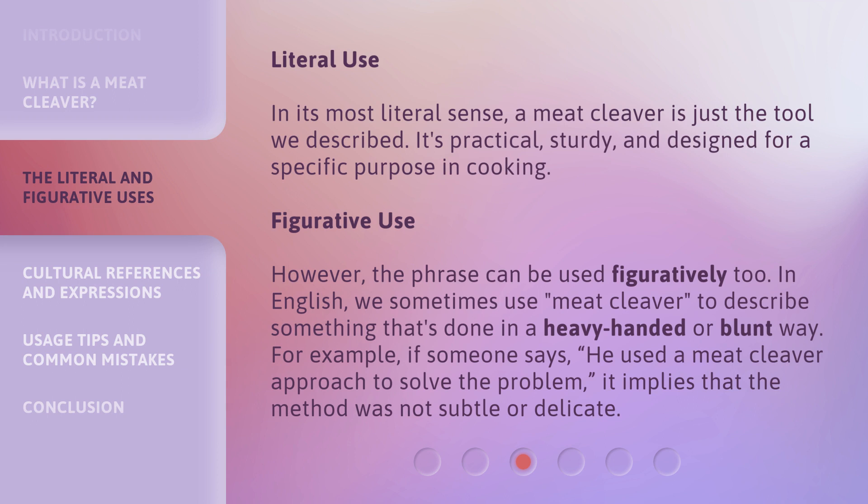Figurative Use: However, the phrase can be used figuratively too. In English, we sometimes use 'meat cleaver' to describe something that's done in a heavy-handed or blunt way. For example, if someone says 'he used a meat cleaver approach to solve the problem,' it implies that the method was not subtle or delicate.